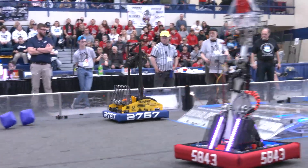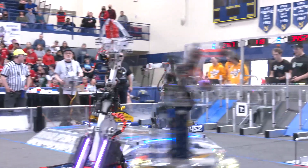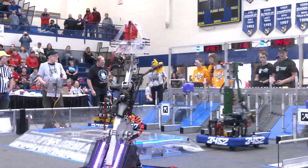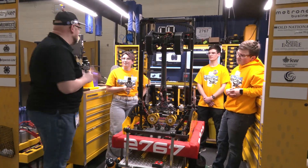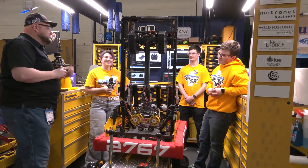Amazing capabilities going on with their end effector. You've got to look at their monstrosity of an entire arm — absolutely cool. Some really cool 3D printing as well. To help me speak more about this robot and Strike Force is Alex, Jacob, and Peter.